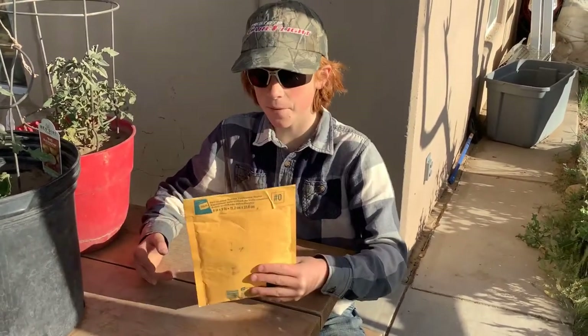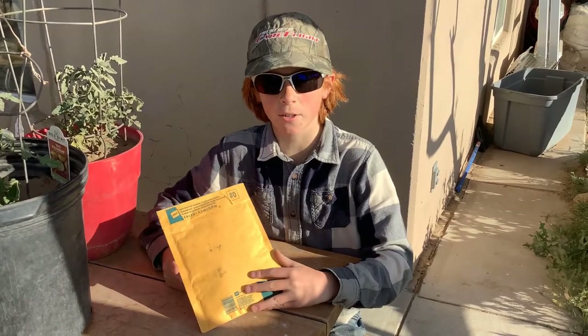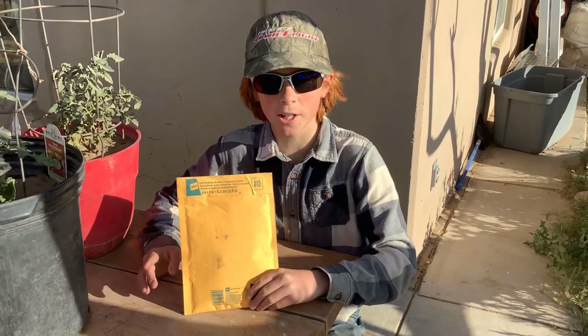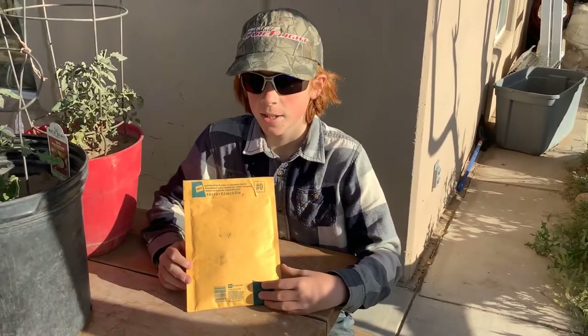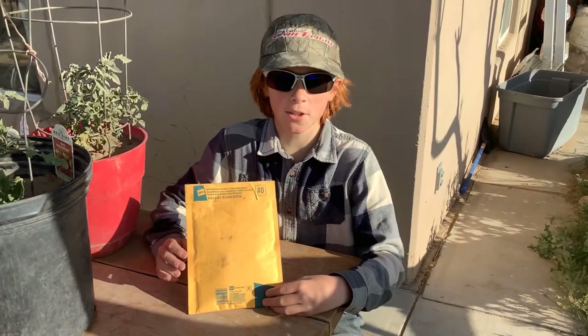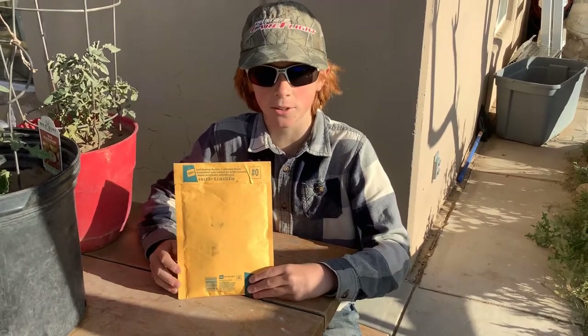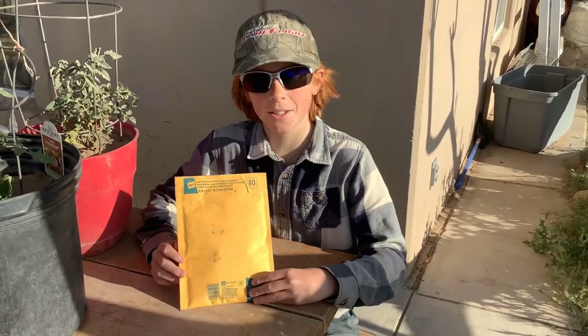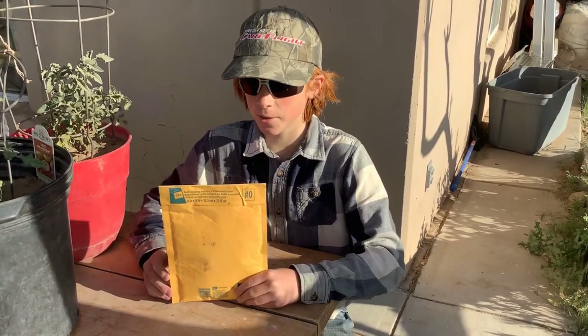Hey guys, and welcome back to my channel. As you can see, I have a package. This package contains some really huge giant pumpkin seeds that I got from a friend of mine named Chad. You should check out his channel — he's called Chad New. He grows giant pumpkins and he's a really nice guy. Go check out his channel, subscribe, and leave a like on his videos.